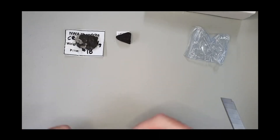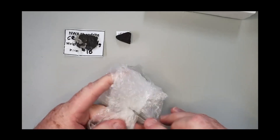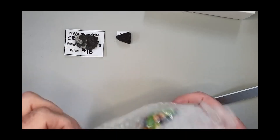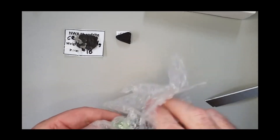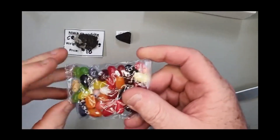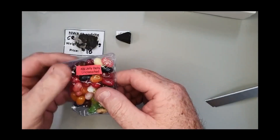Looks like some of Topher's jelly bean meteorites. You guys in the states call these something else — jelly bellies or something. Over in this part of the world we call them jelly beans. Very cool — 40 gram jelly beans, unclassified.